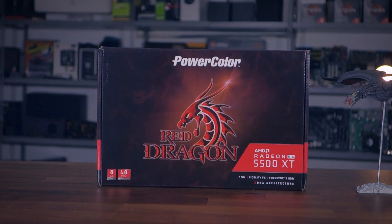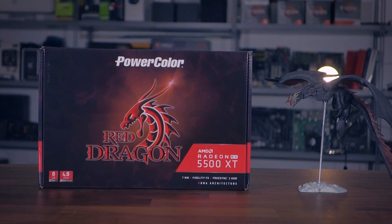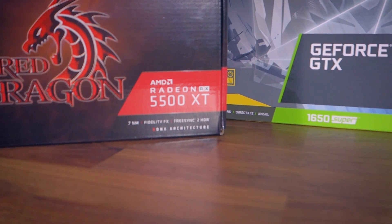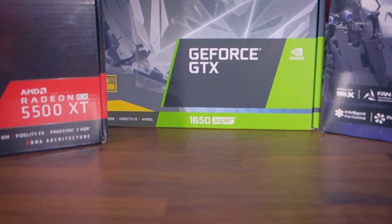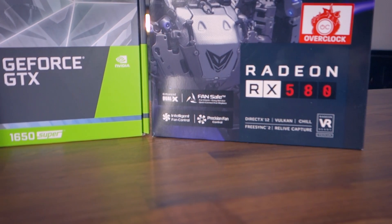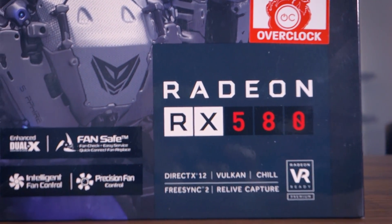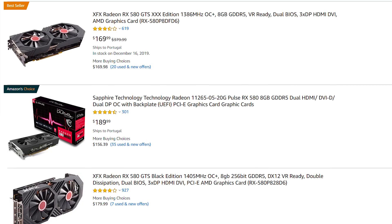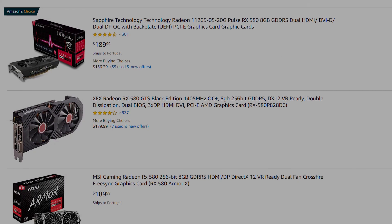Before the gaming benchmarks, let's look at the GPU specs — there's one in particular that drove me to review it. The 5500 XT's major competitor in the 1080p segment is not really the 1650 Super or any other Nvidia GPU, but actually the RX 580. The 580 launched in April 2017, itself a refresh of the RX 480, and originally retailed for $229. Nowadays you can find an RX 580 for around $165.